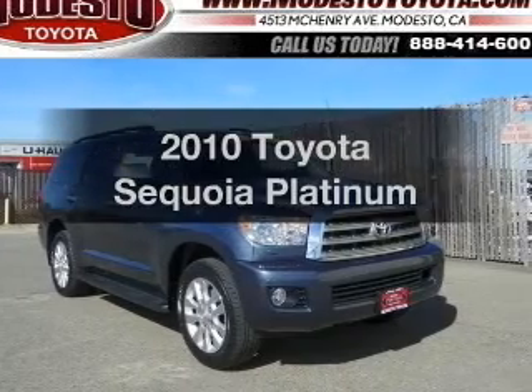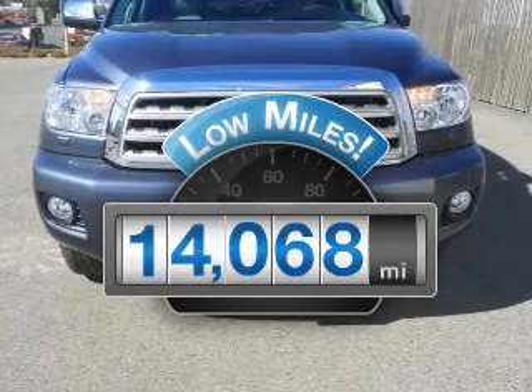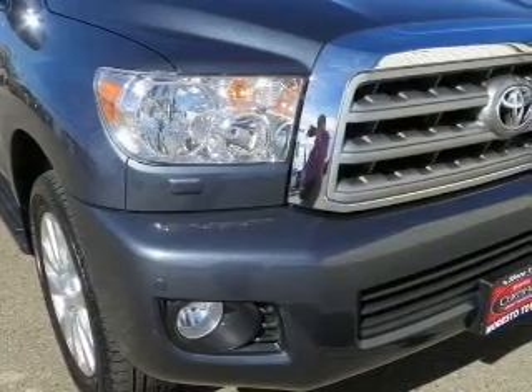Check out this 2010 Toyota Sequoia. This is the set of wheels you've been looking for. With low miles, this automobile will take you far and get you where you want to go. With a powerful 8-cylinder engine driven by a 6-speed automatic transmission.